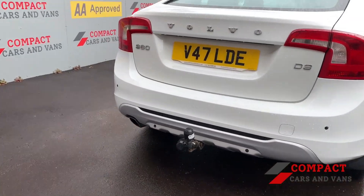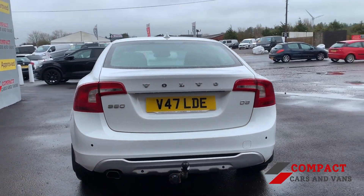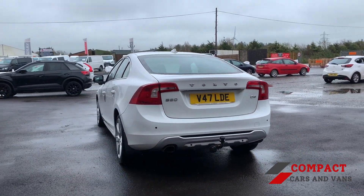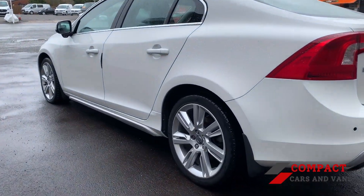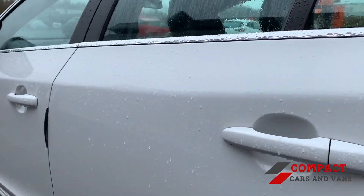Safety is in high consideration with this Volvo, with reverse parking sensors alongside lane departure warning lights. Finished off in ice white, the stunning vehicle comes equipped with a tow bar allowing for a 1600kg brake towing capacity.